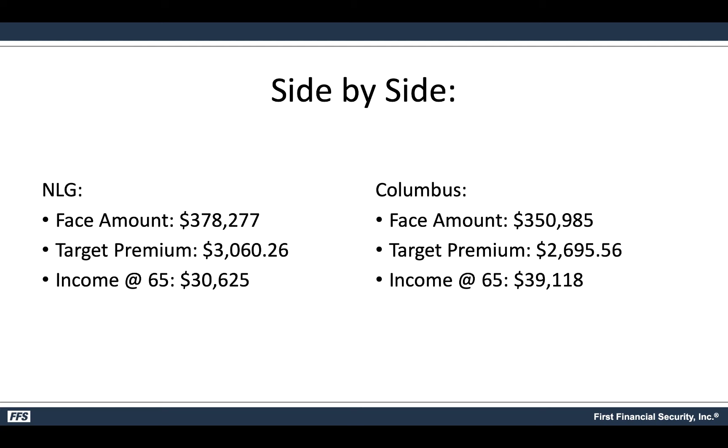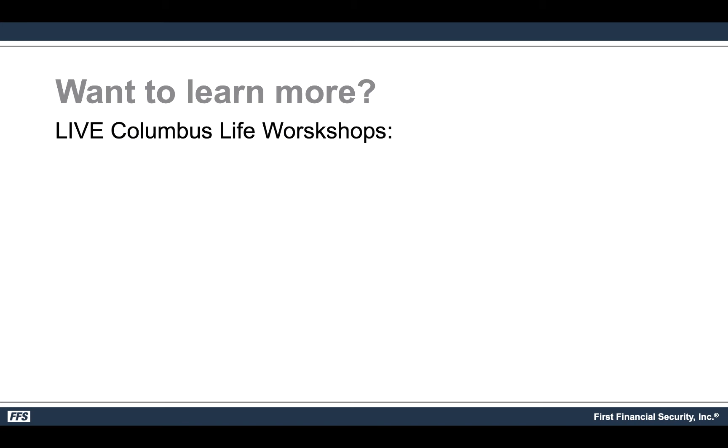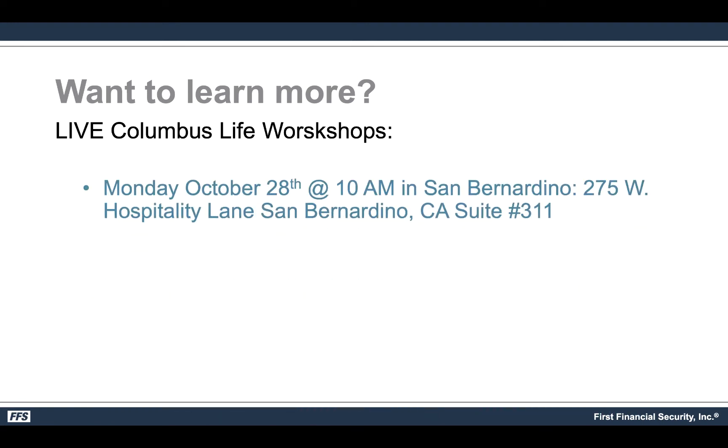Every carrier prices things differently and therefore gives a slightly different target premium, but if you look at the income the difference is tremendous — it's an opportunity to dramatically increase your income with the same team size and the same level of production you have right now. If you want to learn more, you're invited to attend one of two Columbus Life workshops. They'll be held by Sam Pitt, Vice President Western Region for Columbus Life.